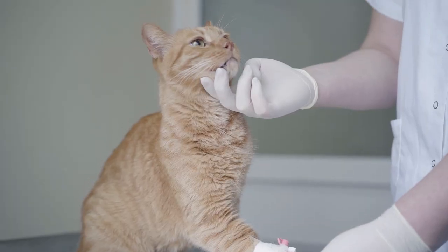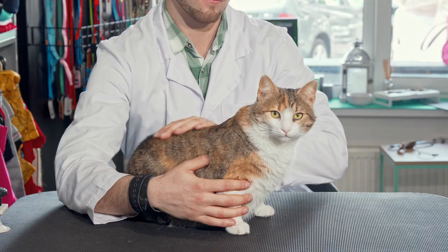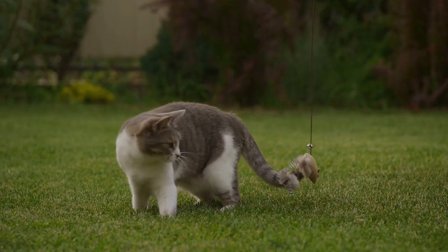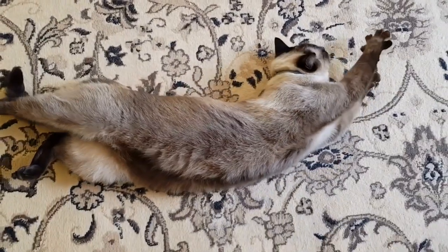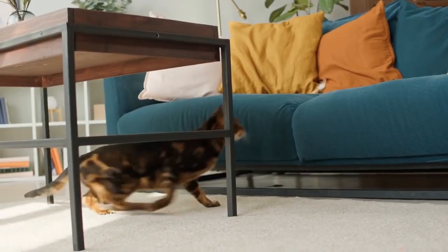If your cat is already overweight, it's important to work with your veterinarian to develop a weight loss plan that is safe and effective. This may include a combination of diet and exercise changes, as well as medication or other treatments as needed.